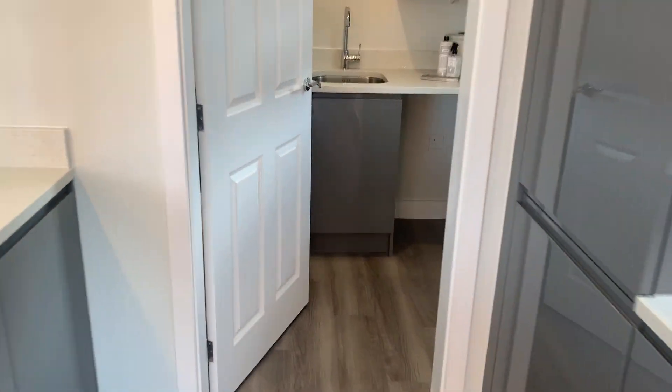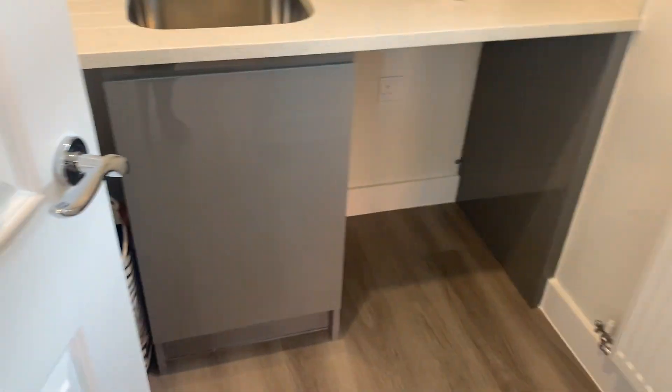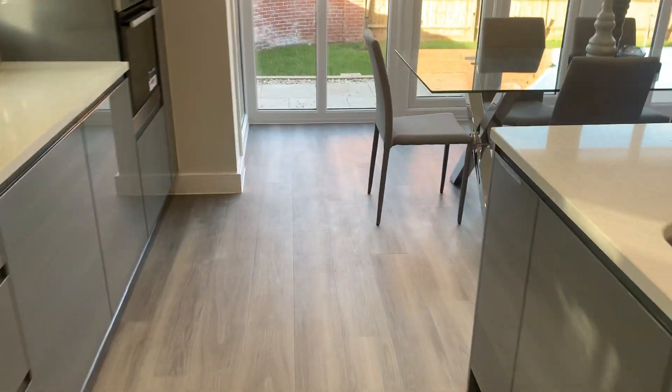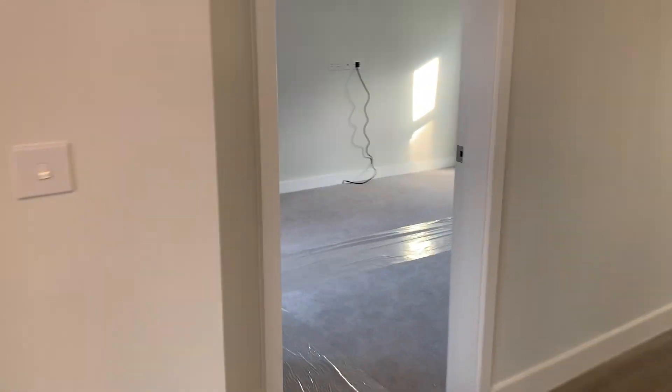Separate utility through here. There is space for a washing machine and tumble dryer and the plumbing is also included. Into the living room.